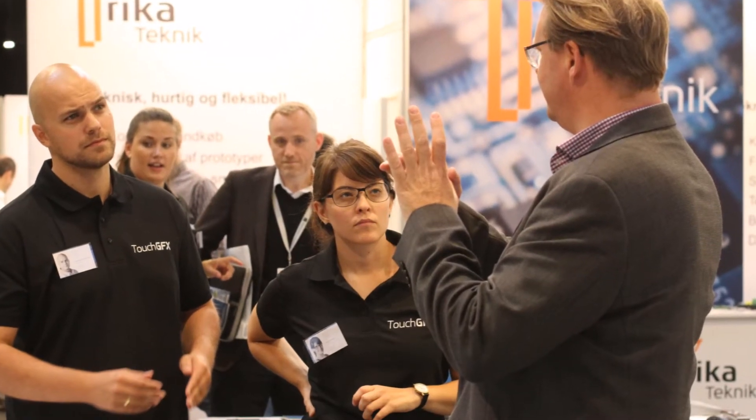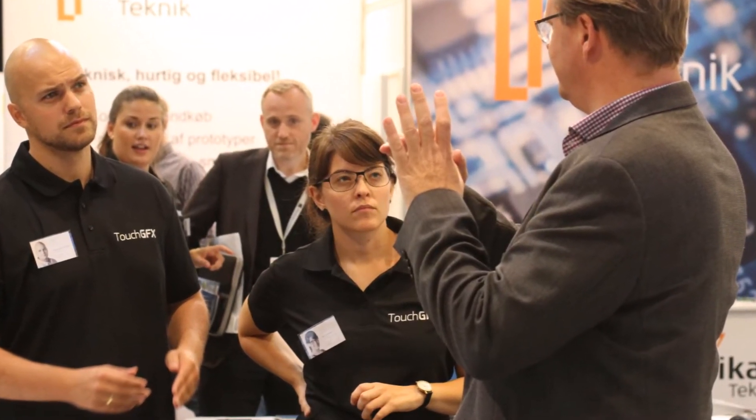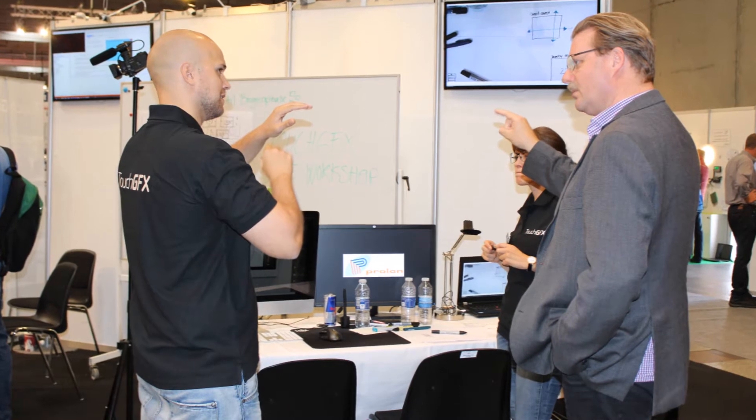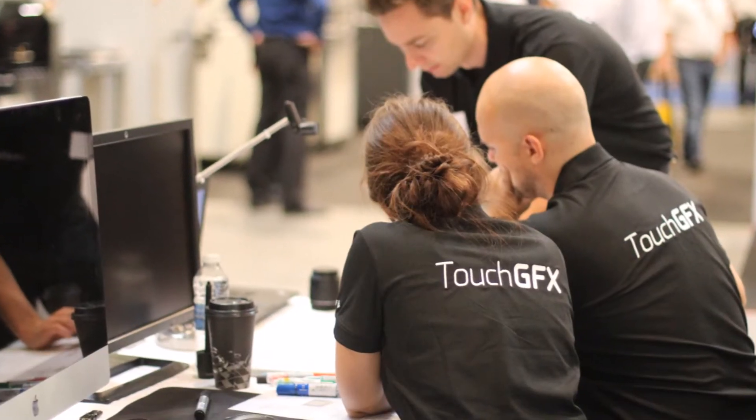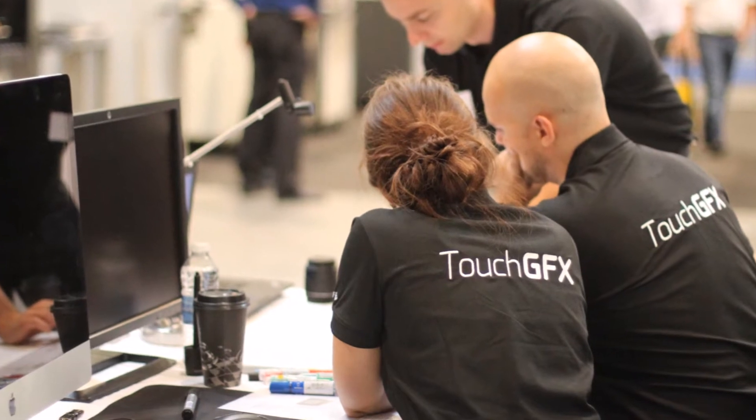Prolon wanted a user-friendly product with smartphone functionalities. To accomplish this, our user experience expert focused on creating an easy structure with a simple design.